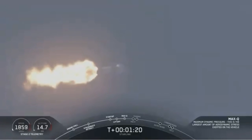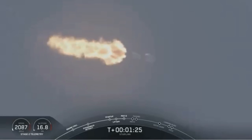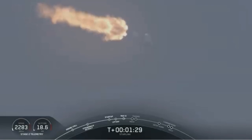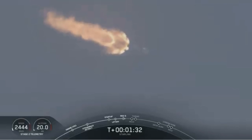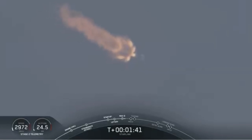Now coming up in about a minute, we will have three events happening back to back. First is main engine cutoff, or MECO. This is where all nine M1D engines will shut off to slow the vehicle down in preparation for the second event, which is stage separation. This is where the second stage will separate from the first stage, with stage one making its way back down to Earth for landing. And stage two kicking off that third event, which is SCS-1, or second engine start one. This is where the MVAC engine will light up and propel the second stage along with the Starlink satellites to orbit.